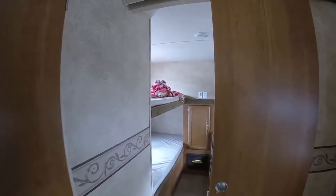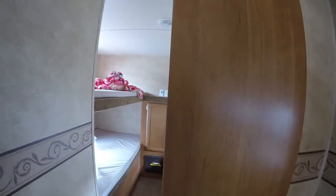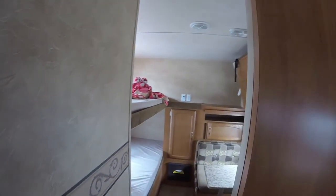This is another really cool thing — I love that this actually slides shut. It's not a curtain or an accordion-style door; it's an actual door to give everybody a little bit of privacy.